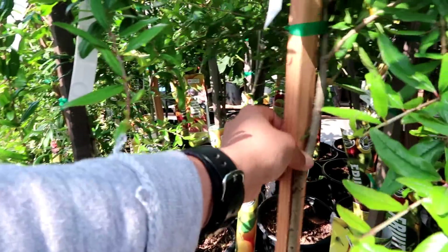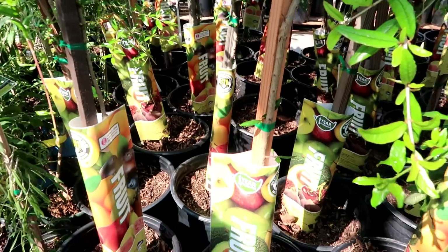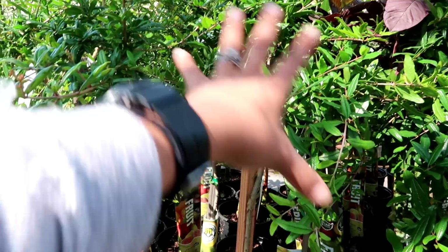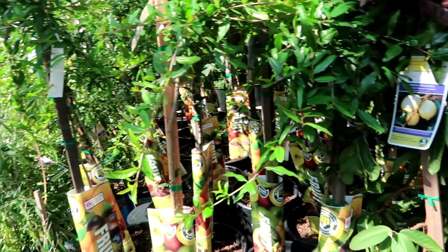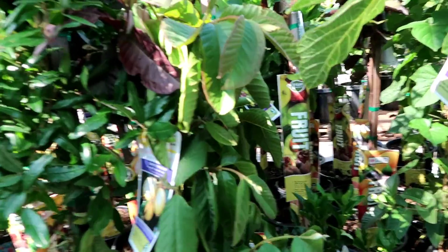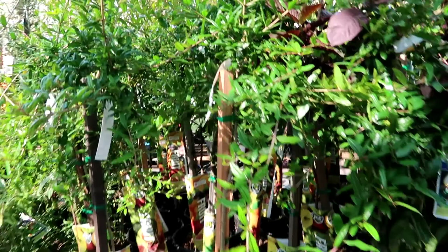Unfortunately I already have two pomegranate trees so I definitely cannot add another one, but I just wanted to share this with you guys. If you're looking into getting a pomegranate, you have two choices: you can get the tree form with a long stock and branches at the top, or you can get one that grows like a big shrub. Both of my pomegranates are shrubs, so just wanted to share that.